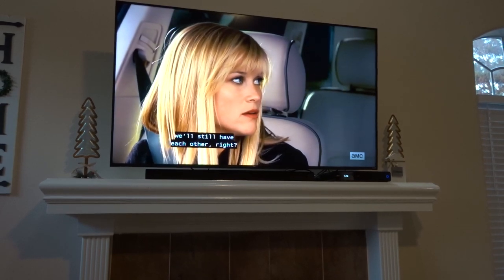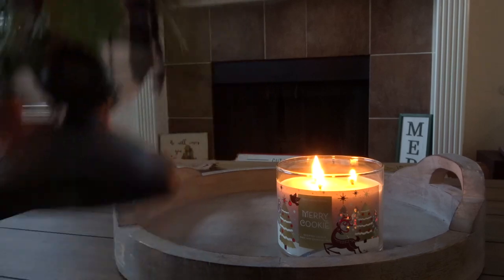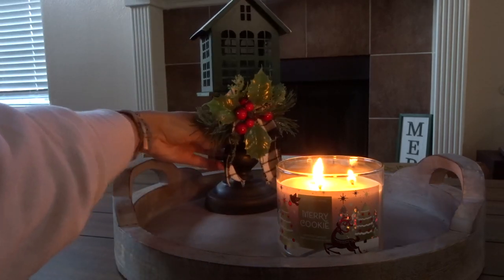As always I start off decorating with a Christmas movie and a candle. Today is Four Christmases with Reese Witherspoon and Vince Vaughn — it is so hilarious.